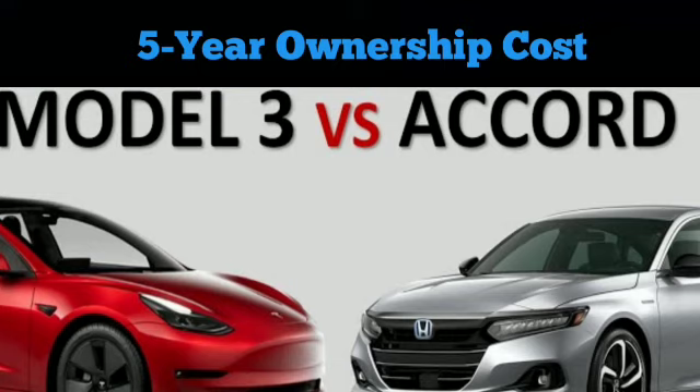Total cost factoring in all of the above: the total cost of ownership for a Model 3 RWD is $38,016, or 51 cents per mile, while the total cost for an Accord Hybrid XL is $40,246, or 54 cents per mile. As for the Long Range Model 3, total 5-year cost of ownership is $42,990, or 57 cents per mile, while the Accord Hybrid Touring comes in at $42,772, also 57 cents per mile.